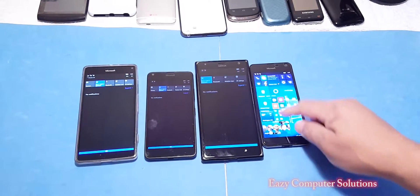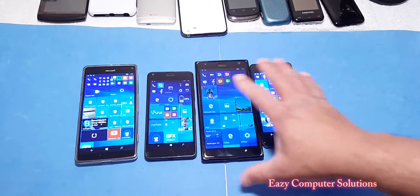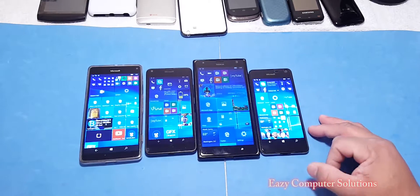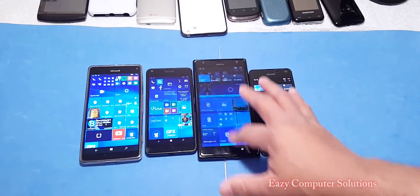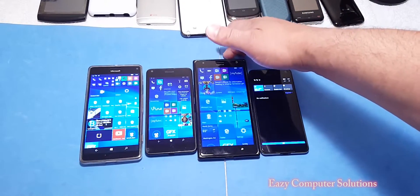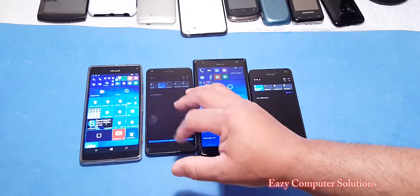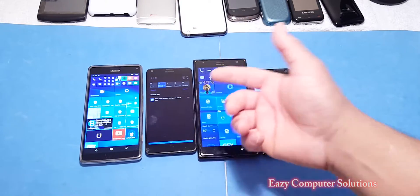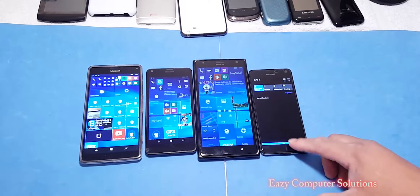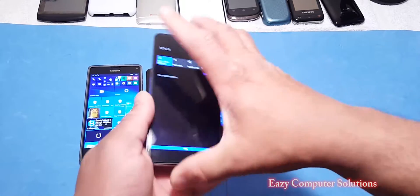I just wanted to give you guys a quick video about this Lumia, this Microsoft issue. I'm quite sure this is a bug, and it happened to me just now with my 950 XL. I just wanted to share that with you guys. Let me know in the comments below if you've got the 950 XL or any Lumia devices and you run into this notification issue — it just goes on and on. Leave me a comment down below and let me know what you think.